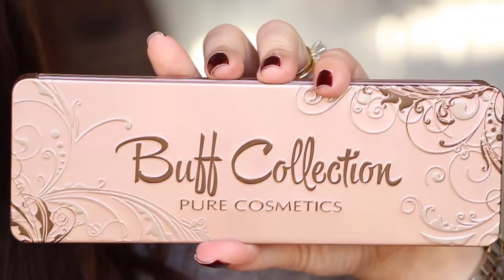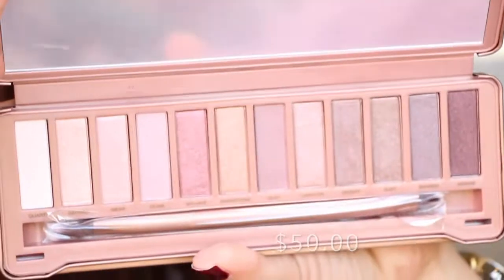The last thing in here is from Pure Cosmetics — it's the Buff Collection eyeshadow palette. On the back it shows all the shades. Just being in this type of tin reminds me of the Urban Decay Naked 2 palette — I think that's the rose gold one. It has a very large mirror on the inside. The matte shades are not very good; they're a little difficult to get pigment out of, but you can build them up, so that's nice.